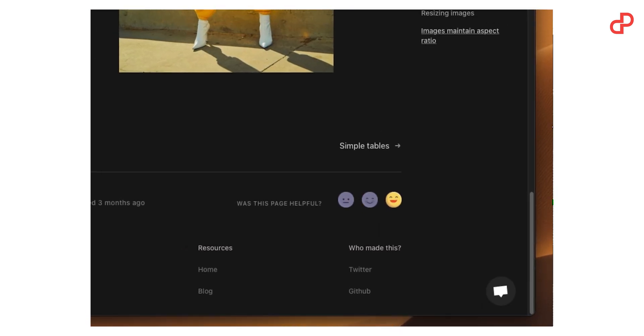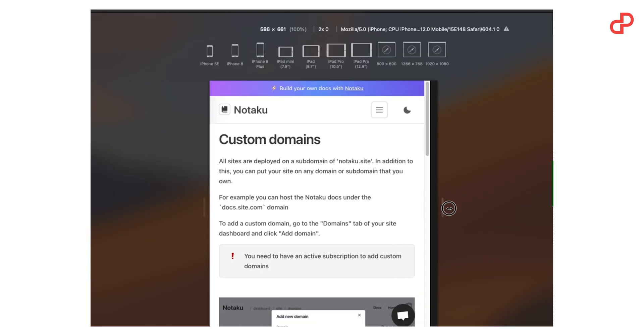Brand customization, custom domains, enabling dark mode, custom footers, user reactions, responsive layout, and excellent SEO — that's Notaku.